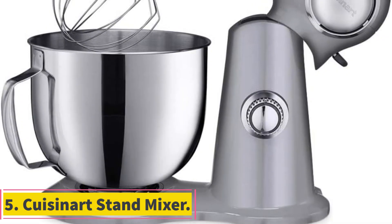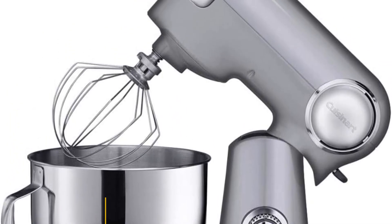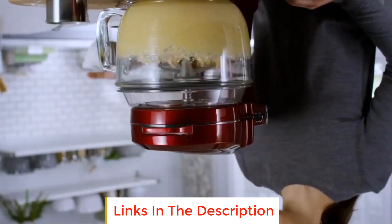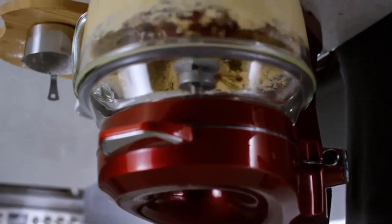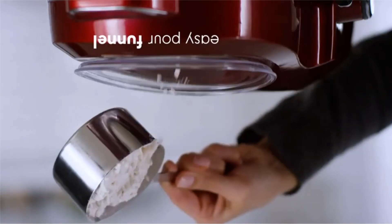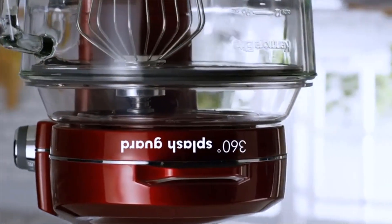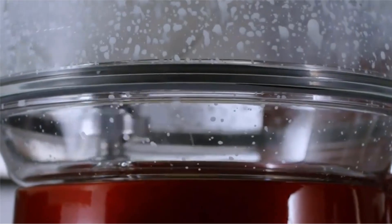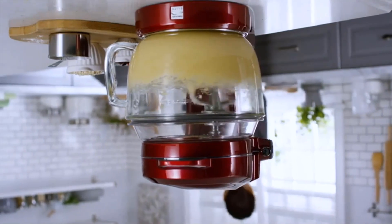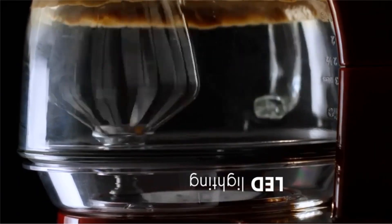Number 5: Quisinat Stand Mixer. The Quisinat Stand Mixer is a kitchen powerhouse designed to elevate your culinary experience. With a robust 500-watt motor and a generous 5.5-quart capacity, this mixer ensures superior performance, power, and precision in handling various preparation tasks. The die-cast metal construction enhances durability, making it a reliable companion in the kitchen. One of its must-have features is a polished stainless steel bowl, providing both functionality and aesthetic appeal. The tilt-back head adds convenience to the mixing process, while the single power outlet allows for optional attachments, expanding its versatility.